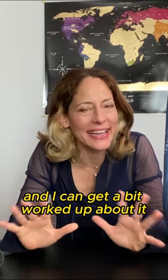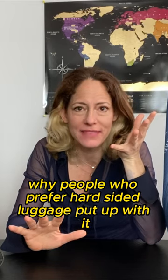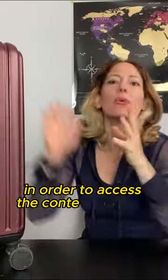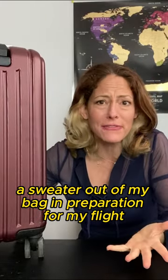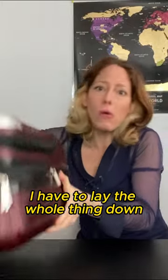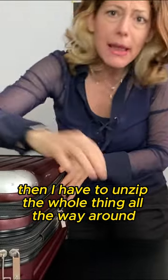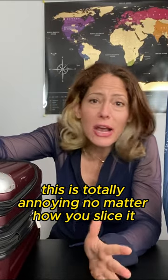This next one is super important and I can get a bit worked up about it because I don't understand why people who prefer hard-sided luggage put up with it. Accessibility — as in how to access the contents of your luggage. In order to access the contents of hard-sided luggage, even if all I need is just to pull like a sweater out of my bag in preparation for my flight, I have to lay the whole thing down, then unzip the whole thing all the way around, and then flip the entire case open, which unto itself is awkward and weird. This is totally annoying, no matter how you slice it.